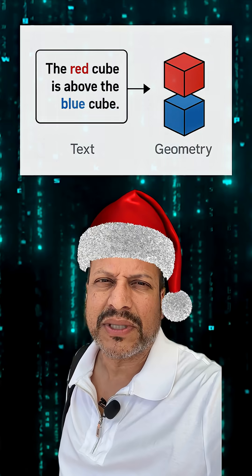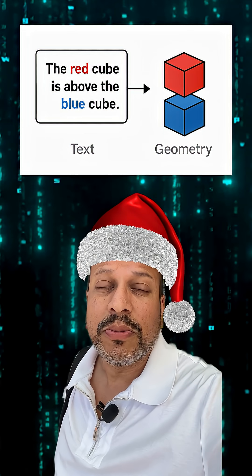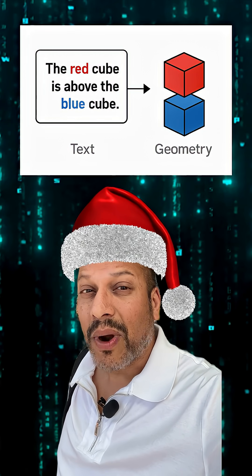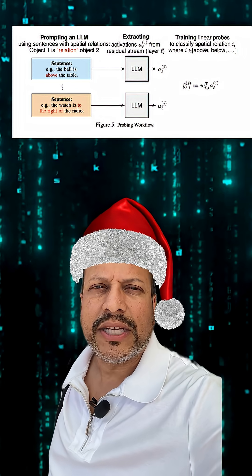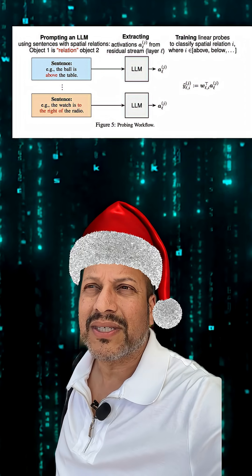To figure this out, a team prompted LLAMA models with simple scene descriptions, something like 'the red cube is above the blue cube.' Then they grabbed the model's internal activations — the embeddings — and trained a linear probe to decode the x, y, z coordinates of each object.